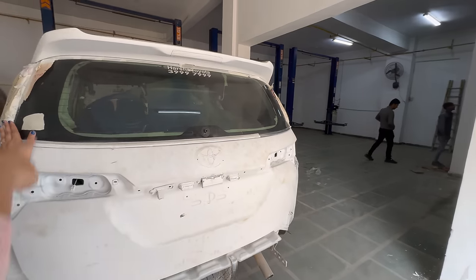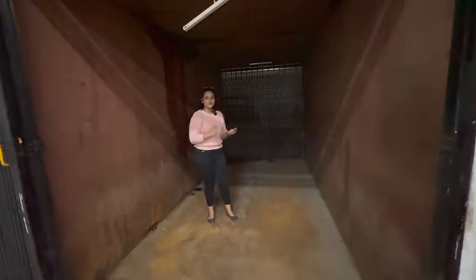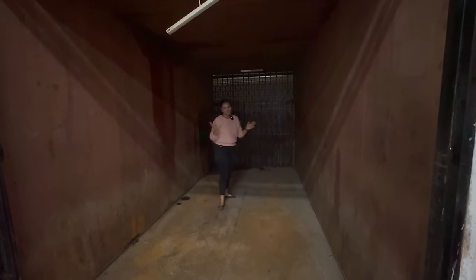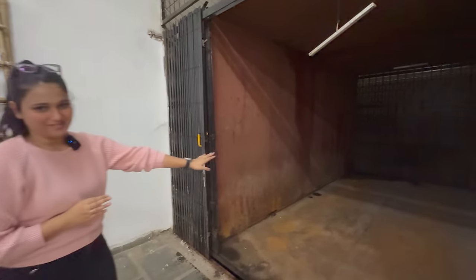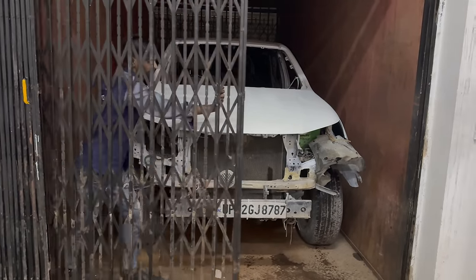There is a lift here where the car is going up. We will sit down, reach the lift, and then take it up. Look at this lift — there are a few people in it. But we will not go up in it; we will use the stairs. The car is loaded here and now it is going up.